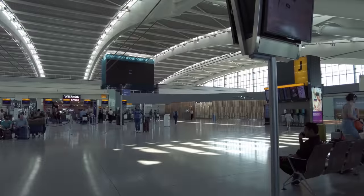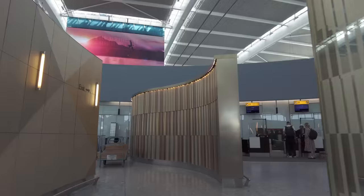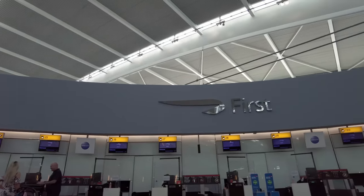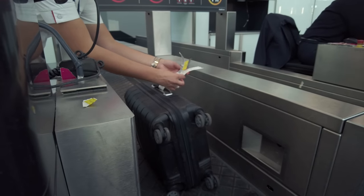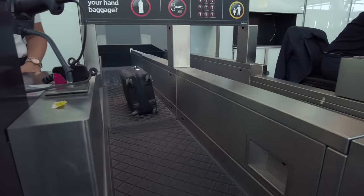Starting the journey at Heathrow Terminal 5, I make my way straight to the First Wing, which is a private check-in area available to first class passengers. BA gold card holders or those with oneworld Emerald status can also use this area when traveling in any class. There's no queuing to drop bags here and I'm able to get my bag tagged and boarding pass printed in no time.